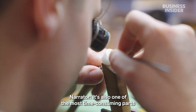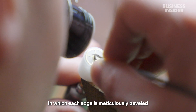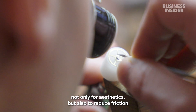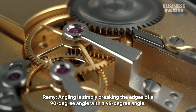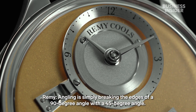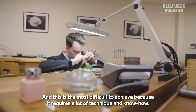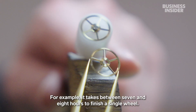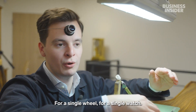Chamfering is also one of the most time-consuming parts of the process, in which each edge is meticulously beveled — not only for aesthetics, but also to reduce friction and prevent any unintended resistance between the pieces. Anglage is simply breaking the edges at 90 degrees with an angle at 45 degrees. It's the most difficult to do because it requires a lot of technique and knowledge. To give you an example, to finish one wheel takes between 7 and 8 hours — for one wheel.